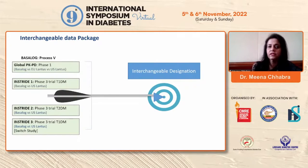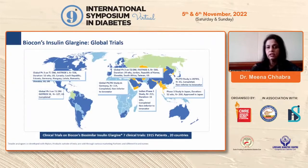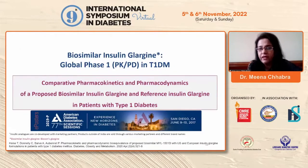I'll be talking about three trials: InStride 1 was a Phase 3 trial, InStride 2 was again a Phase 3 trial, and so was InStride 3. These were interesting global trials that happened at several places.